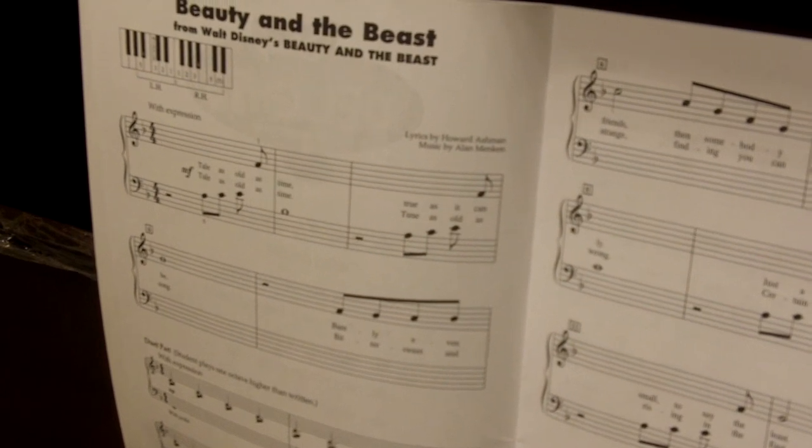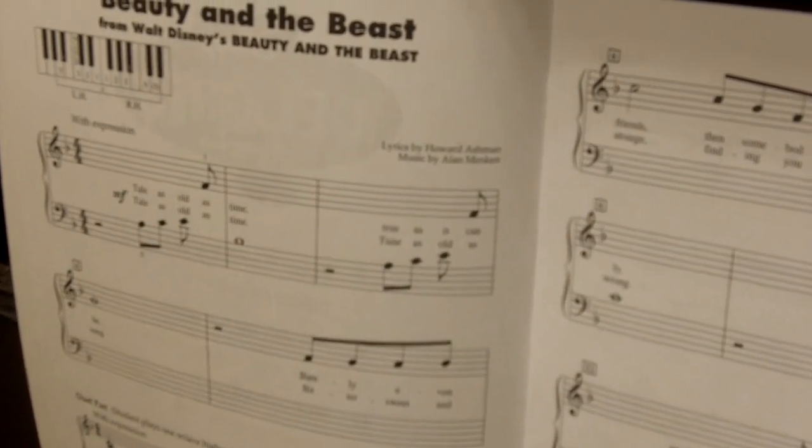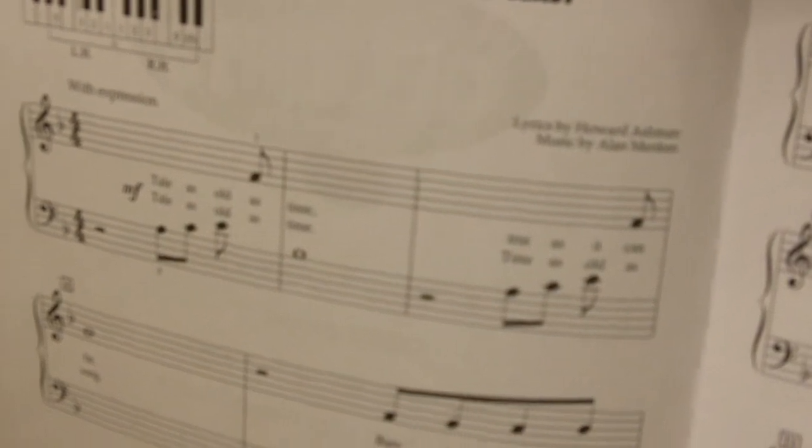Five finger: mostly children's songs available, student plays with right hand only, keys of C, F, or G major.